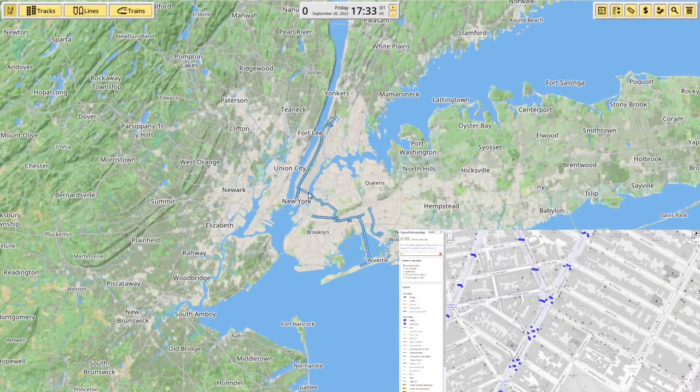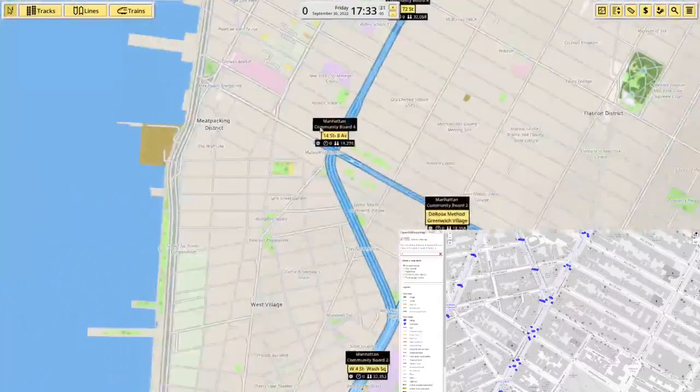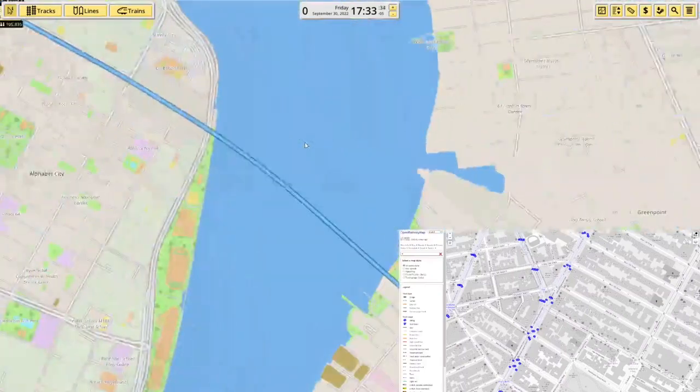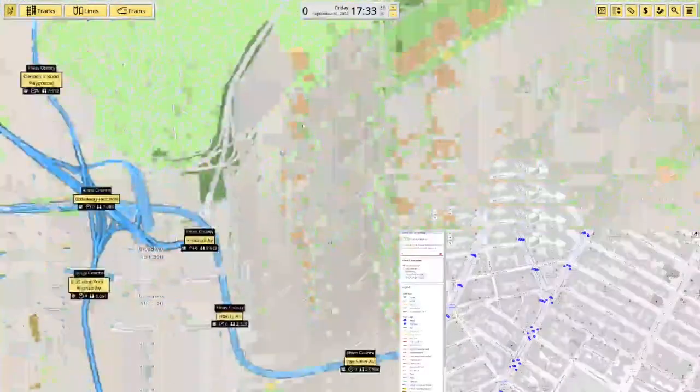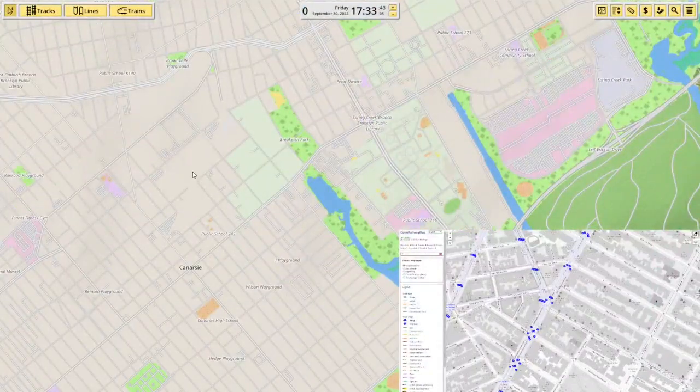Hey lovely, and welcome back to episode number four of building the New York City subway here in Nimby Rails. In today's video we're going to take a bit of a break from Line A. We've been working on Line A since the start of the series, and today we're going to be finishing off and hopefully timetabling Line L, which goes from 14th Street 8th Avenue all the way through to Canarsie.